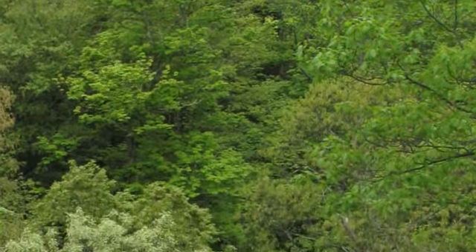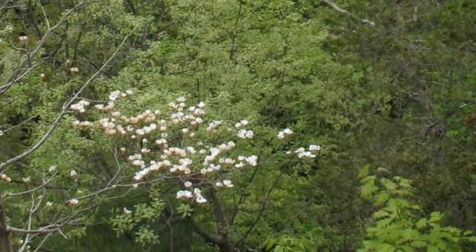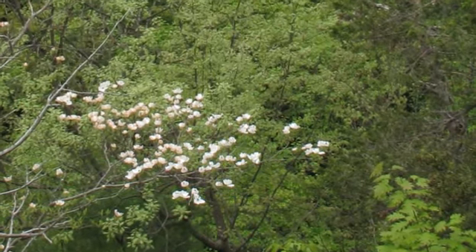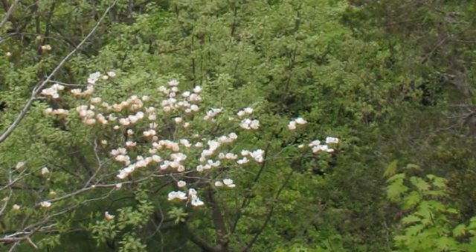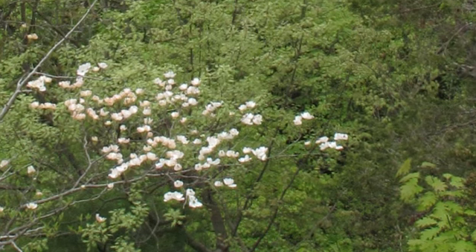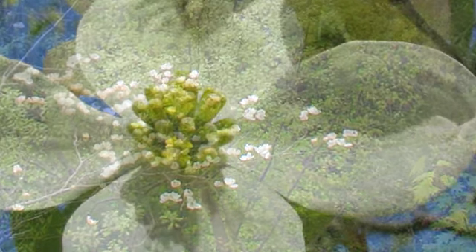I noticed down here in Owl Gorge, on the edge of it here, there is a flowering dogwood. Now, they're not so common as they used to be — not terribly common around here — because of a disease that has affected them throughout the eastern U.S. But here's one here trying to bloom on the edge of Owl Gorge. That's very cool.